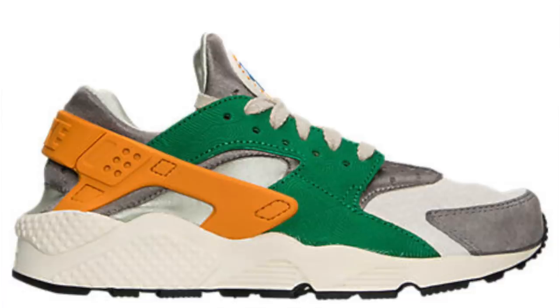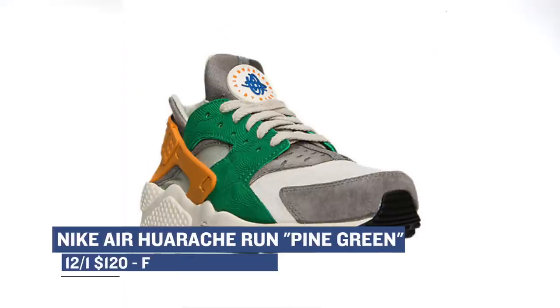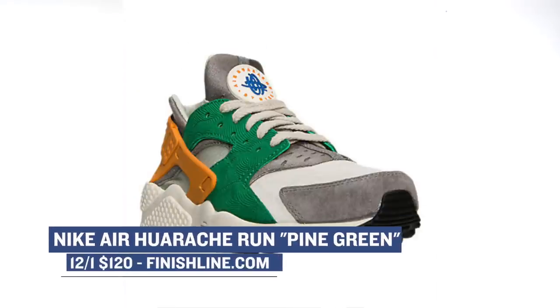Nike Sportswear is making a strong push this weekend, and it starts with the Huarache. This pair is being called Pine Green for obvious reasons, but that is not to take away from that gold leaf. Finish Line will have those for $120.